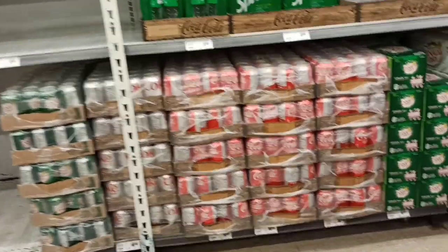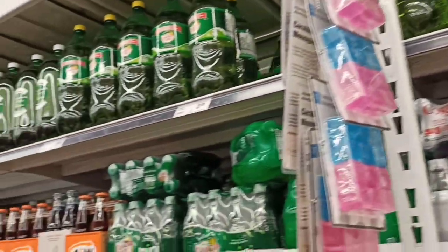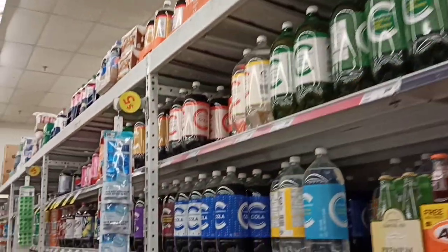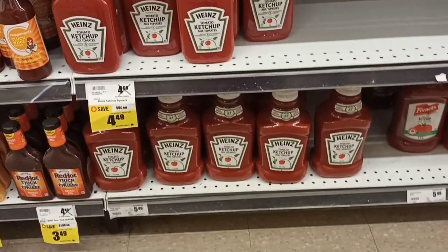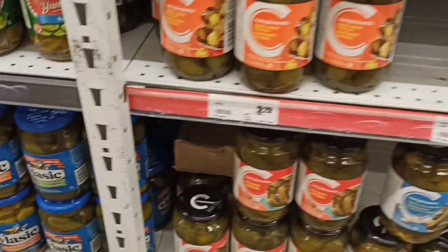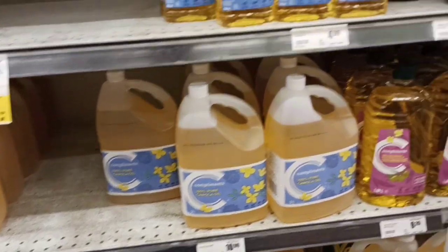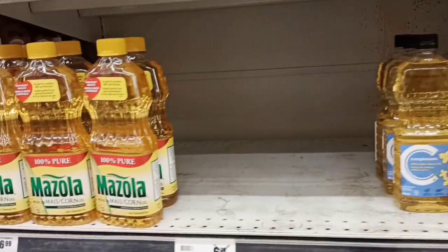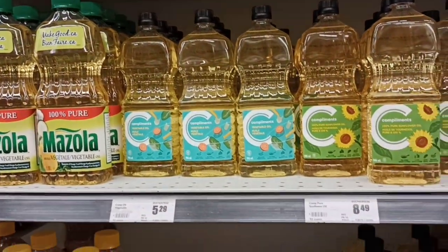This is the junk food section — prices are around $3-4 dollars. You can also see soft drinks — a bottle is $1. Ketchup is around $4 to $6 depending on the variety. If you talk about vegetable oils, the complimentary brand is the best and costs $5.